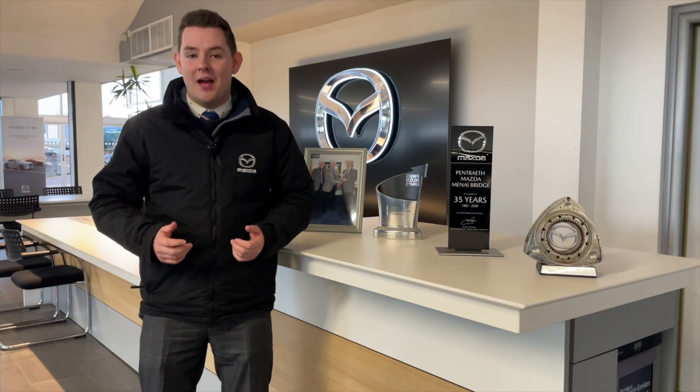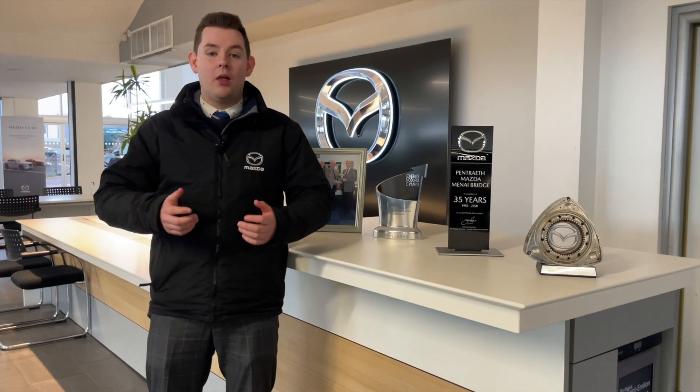There's a model in the Mazda range to suit everybody. If you're thinking of changing your current car, we'd love for you to come and see us.